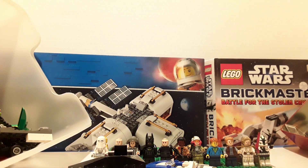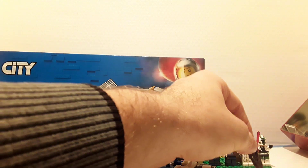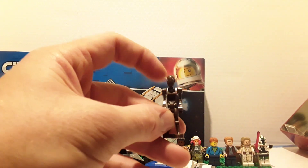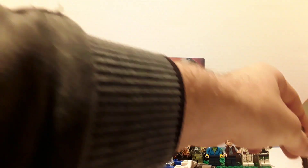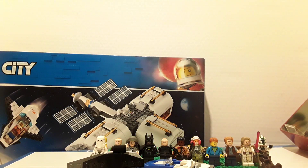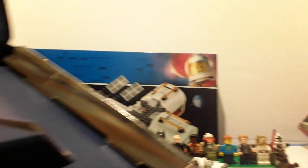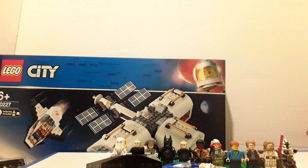Oh yeah, I am missing something. Which is this figure who comes with the DK book — whoops, dropped him. Quite a nice droid there. So that's actually technically 15 minifigures, one with a missing arm. And obviously you've got these random parts that are in the DK book.